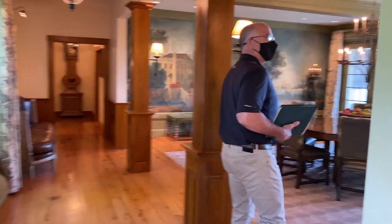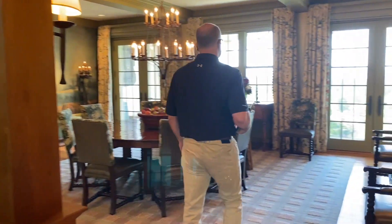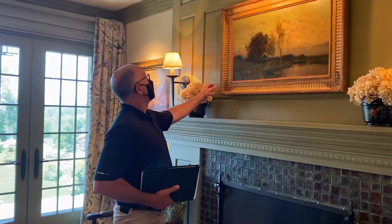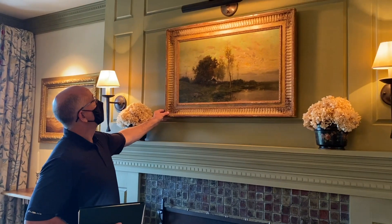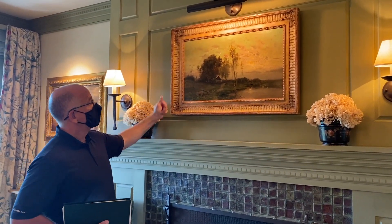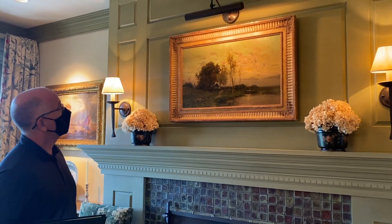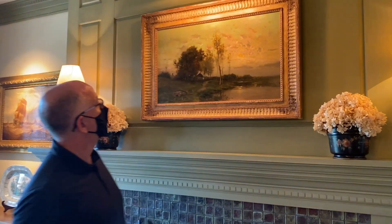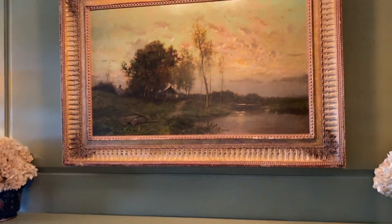Here in the dining room, we have another lovely painting — John Francis Murphy, a wonderful luminous landscape. This is a really fine example by this artist — a very well respected New York painter. You can see the tonalism; really nice quality painting. It is signed.